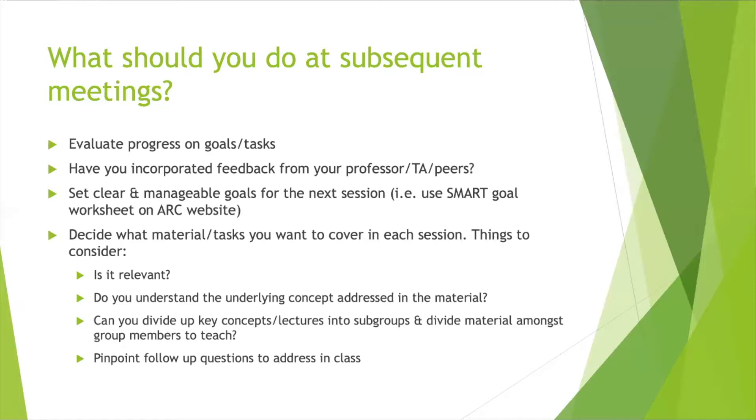Incorporate feedback from your professor, TAs, or peers. Ideally, if these study groups are consistent, you should be going to class during the week before your meeting, and this is part of that evaluation process where you can take feedback from the professor and make necessary changes. Set clear, manageable goals for the next session — we have a great SMART goal worksheet on the ARC website you can use. Making sure you know what the expectation is coming into the next group session sets expectations and divvies up workloads in a fair and meaningful way.